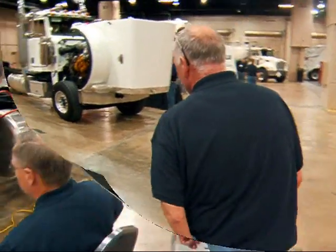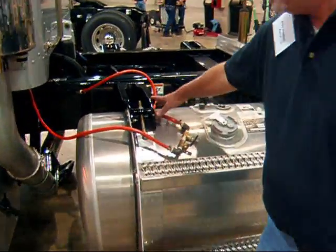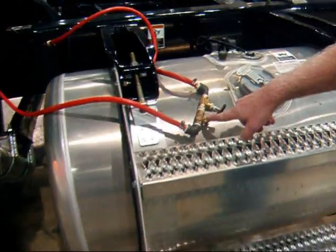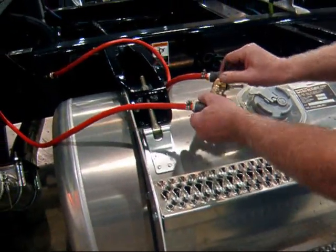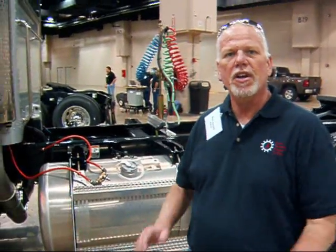Taking the air supply from the transmission, routed it through this check valve, and then it supplies the transmission by rotating this handle in open and close position. That way you don't have to cycle the truck on and off to help build the air pressure back up. It will make things a lot quieter.